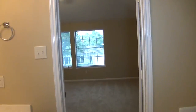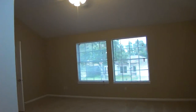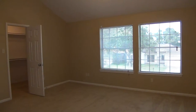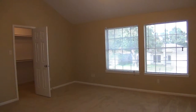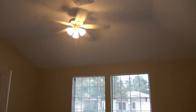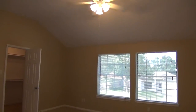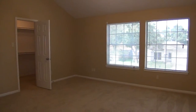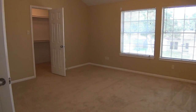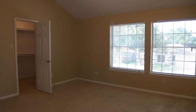If you'd like more information about this home, you can call us at Liberty Management. Our toll-free phone number is 1-855-347-3761.